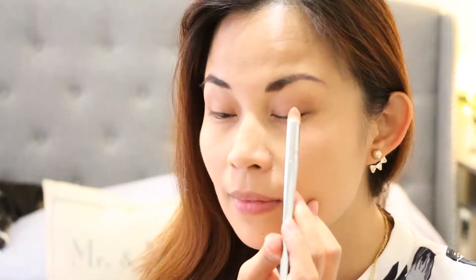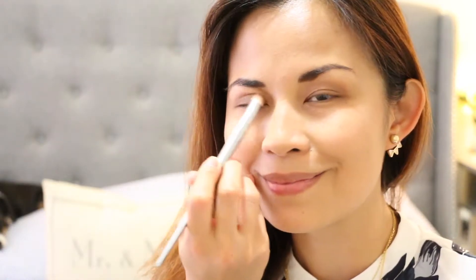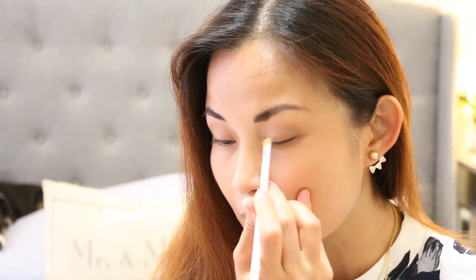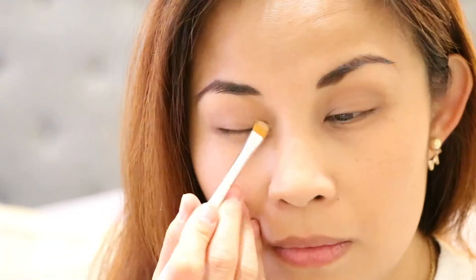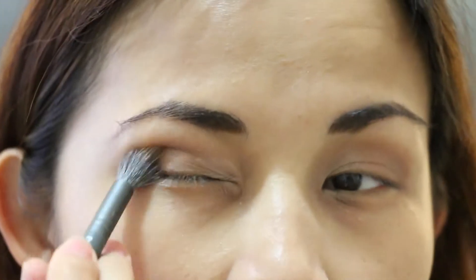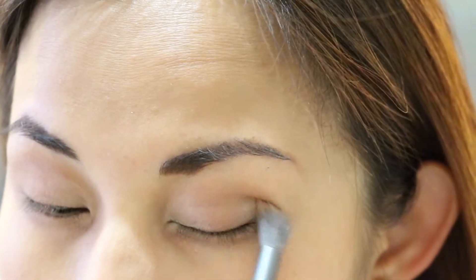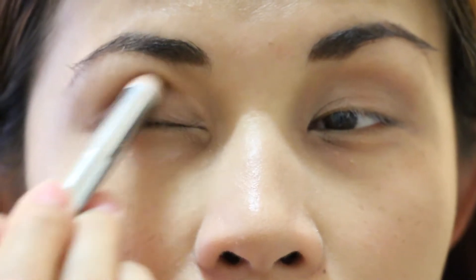Let's start by sweeping the shade Fade over the lid up to the brow bone. Now apply the shade Exposure to the inner corner of the eye — let me zoom in a little so you can see it closer. As you can see, I'm already adding the shade Flash to the outer corner of the lid. Next, softly blend Filter from the crease to the middle of the lid — I'm adding it all the way to the outer corner because I love the shimmer that the Filter shade gives.